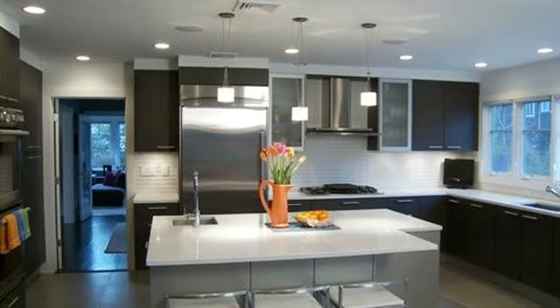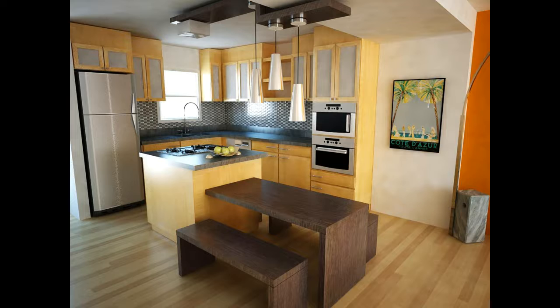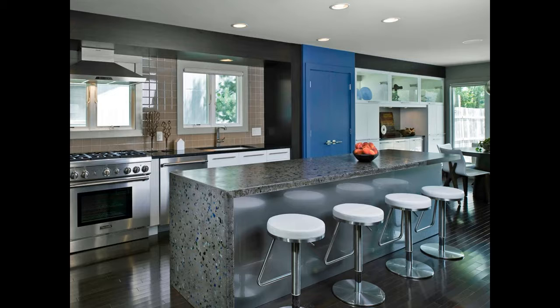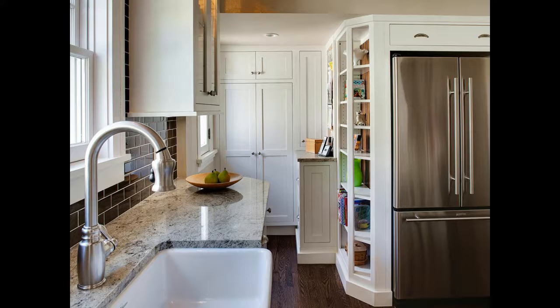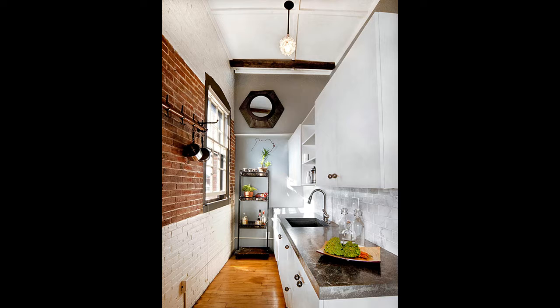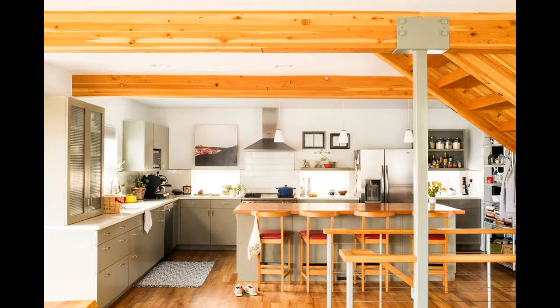When Linda began the process of renovating the kitchen of her family's 1920s home in Toronto, she focused first on function. "Everyone kept asking me what the kitchen was going to look like, but I hadn't really talked about materials yet," Linda says. "I was more obsessed with creating the perfect layout." She was so successful that professional chefs were blown away when they worked in her kitchen for a charity fundraiser. "They said they'd never seen a home kitchen set up to function so well and so much like a restaurant kitchen," Linda says.